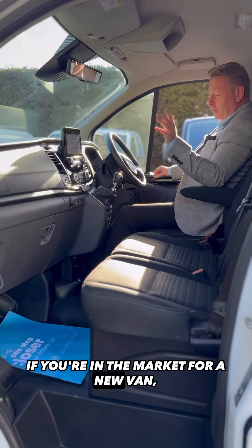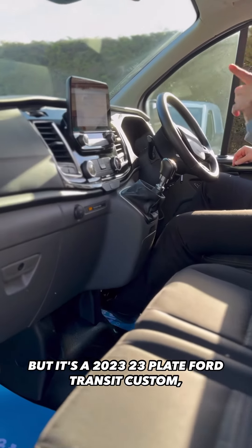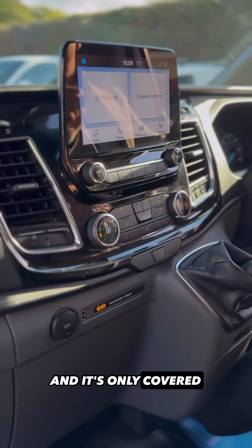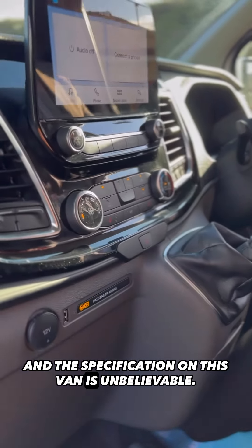If you're in the market for a new van, just stop for a minute and take a look at this one. This is not a new van, but it's a 2023 23-plate Ford Transit Custom, and it's only covered 15,000 miles from new. The specification on this van is unbelievable.